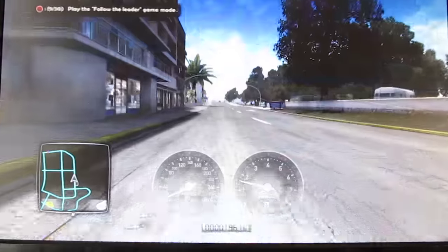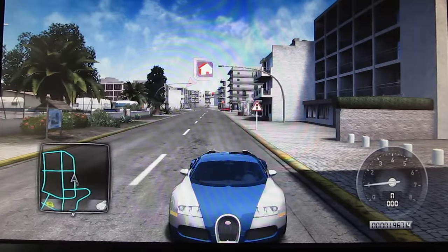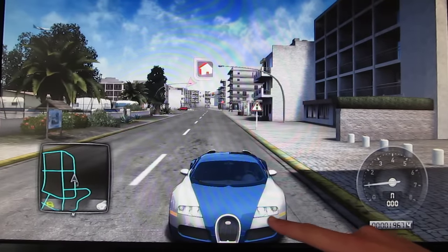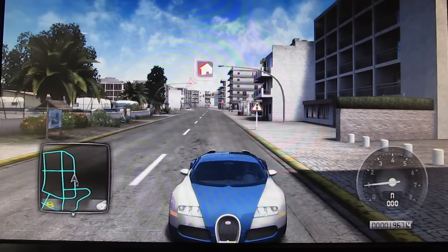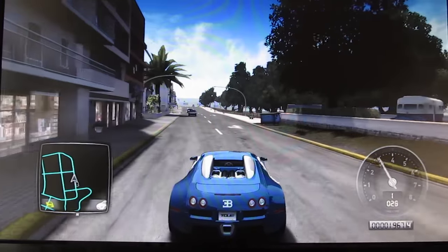Now let me show you what the headlights and taillights look like. Here's the headlights. If you look close enough, you have the side marker lights and then you also have a little string of LED lights on the bottom, and then you have taillights, which are LEDs as well.